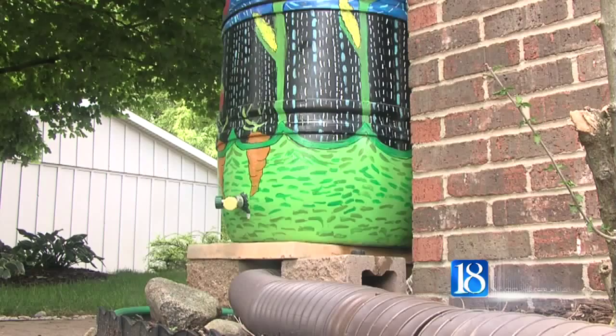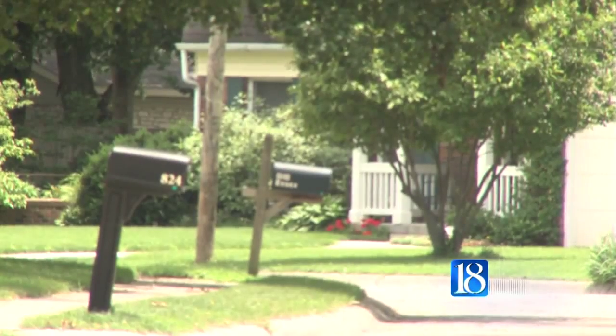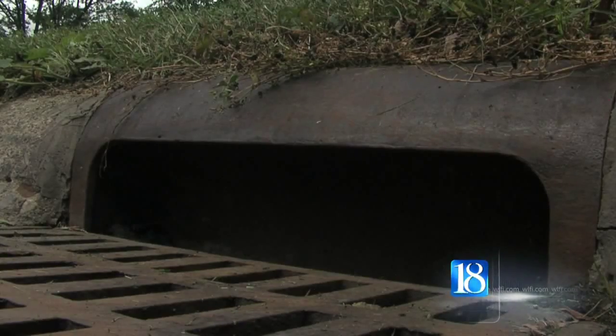Utility director Dave Henderson says these barrels also help communities cut down on water pollution. By each barrel capturing rainwater, it cuts down on combined sewer overflow into the Wabash River after a big storm. The more residents use them, the bigger the impact.